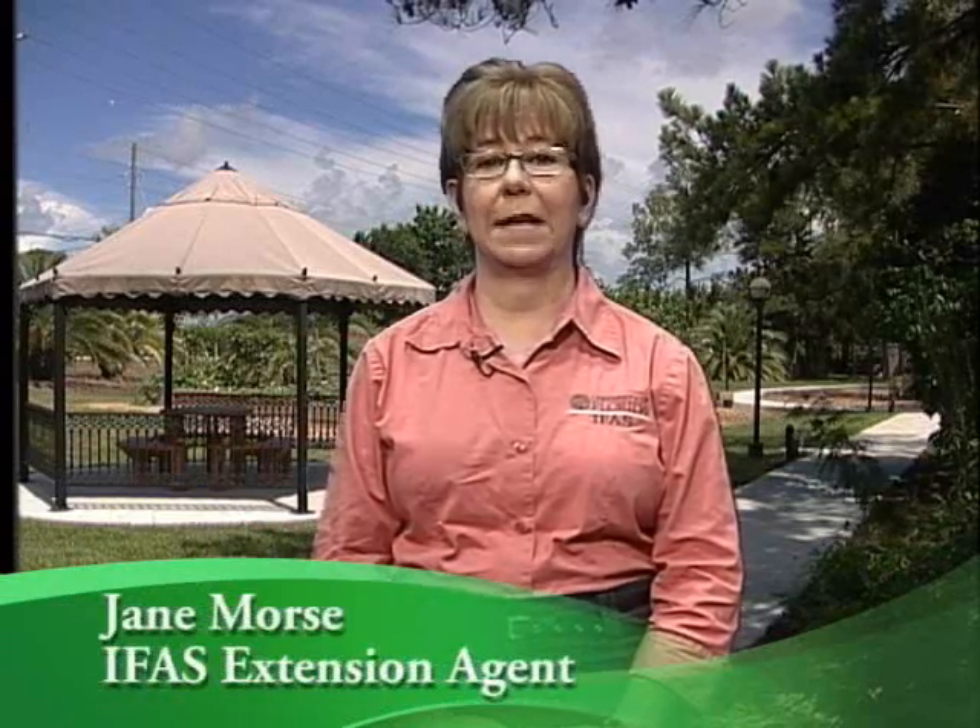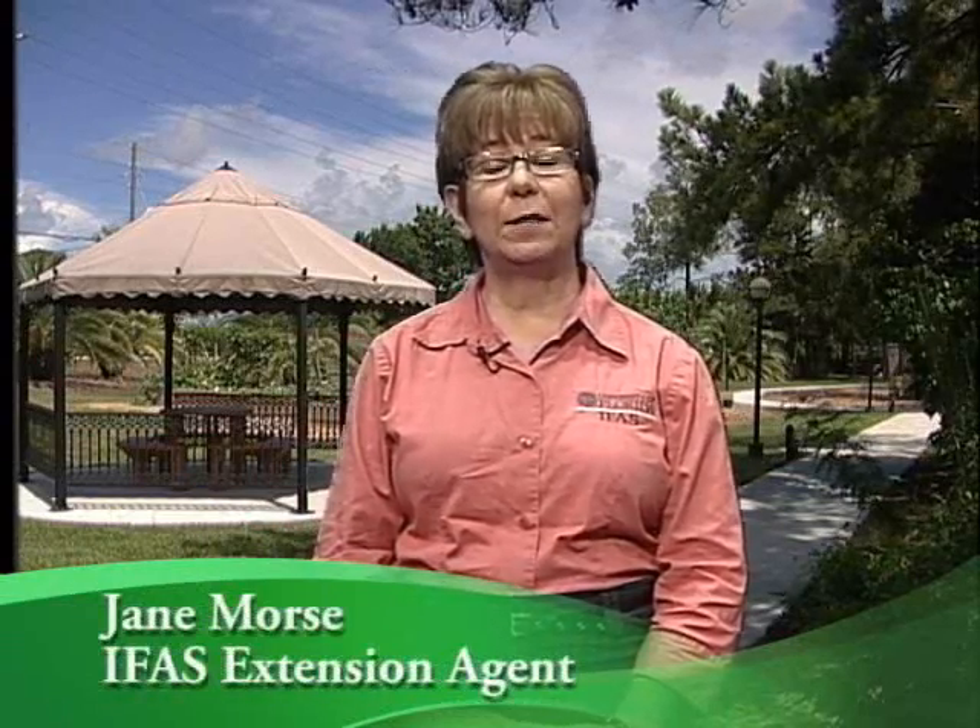I'm Jane Morse and I'm going to talk about integrated pest management. Pests in the vegetable garden include weeds, insects, mites, diseases, nematodes, and even animals such as raccoons, rabbits, and birds that might reduce yields.